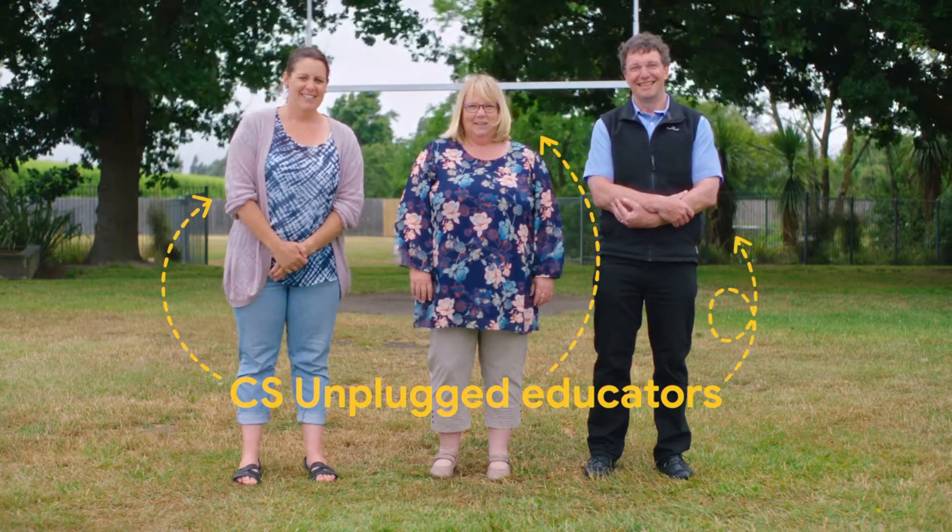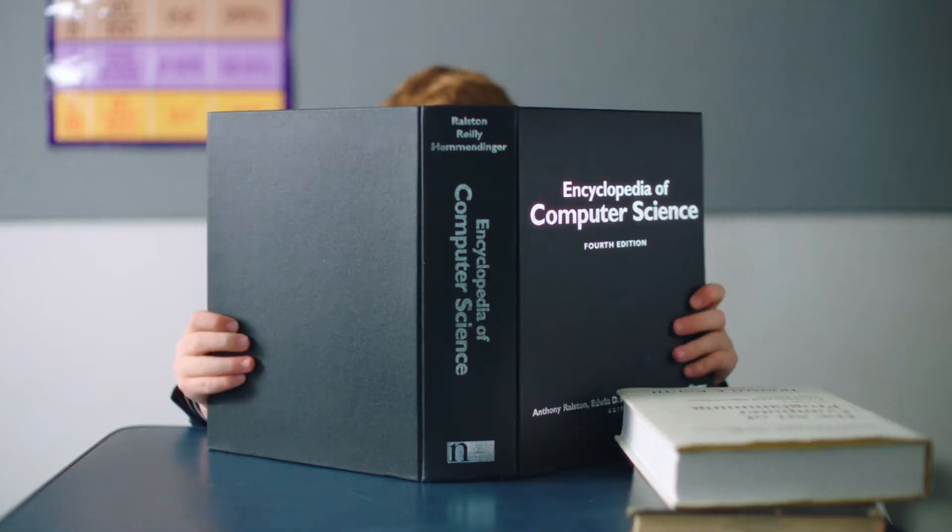Today, learning computer science skills is as important for our children as learning reading or writing. And yet so many children worldwide don't have access to computer science education, devices, or trained educators.